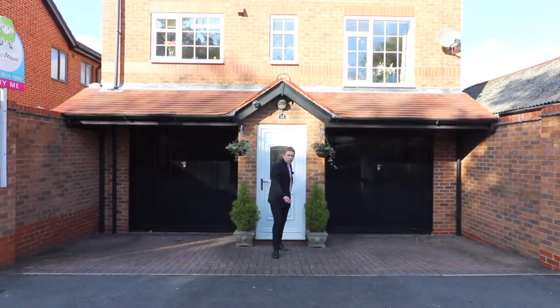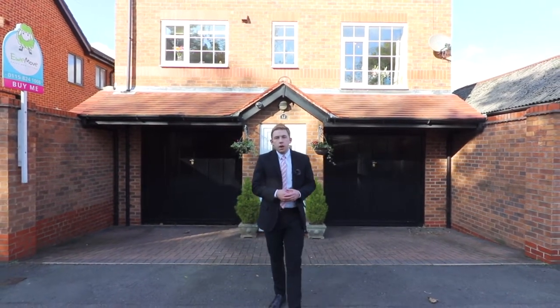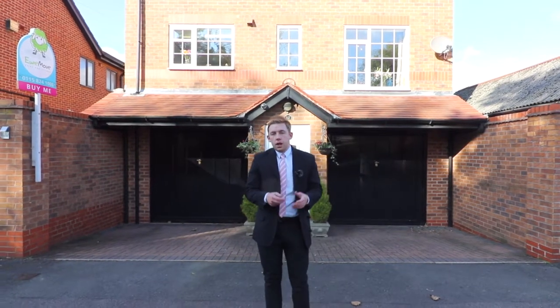That's it for this truly unique, truly different property with bags of space. Make sure you get in touch — the number is 015 824 1008. I'll be more than happy to show you around. Cheers guys, bye for now.